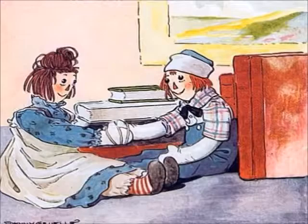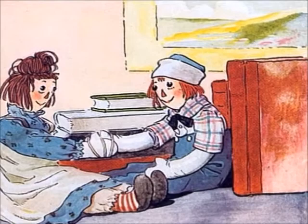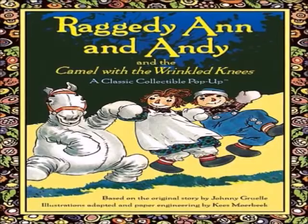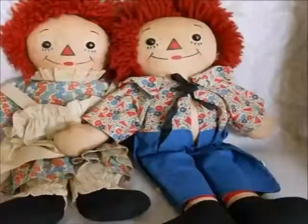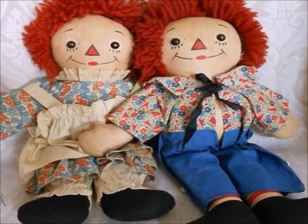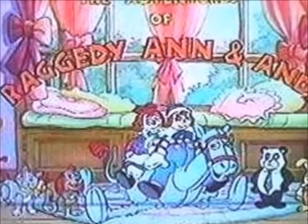For those of you wondering what or who exactly Raggedy Ann and Andy is, the Raggedy Ann and Andy series is a series of books originally started in 1915 by American author Johnny Gruelle. He originally got the idea as a little boy when he went up into his mother's attic and found an old rag doll. The name stuck because he thought it was a combination of two John Whitcomb Riley poems, The Raggedy Man and Little Orphan Annie, and therefore decided to give the doll the name of Raggedy Ann.